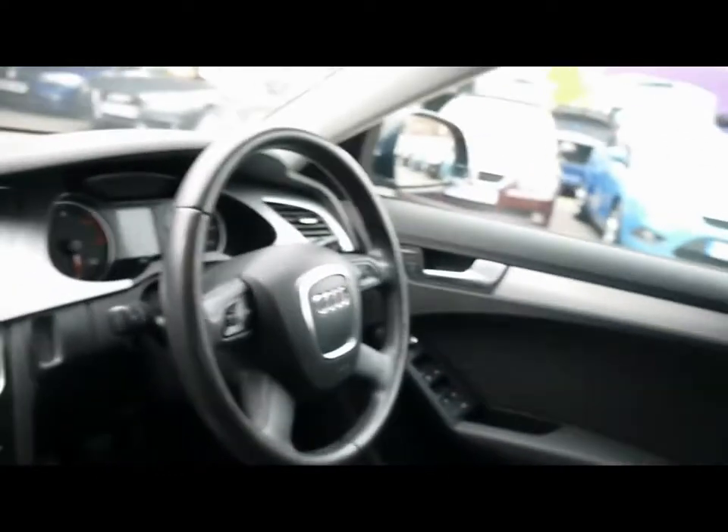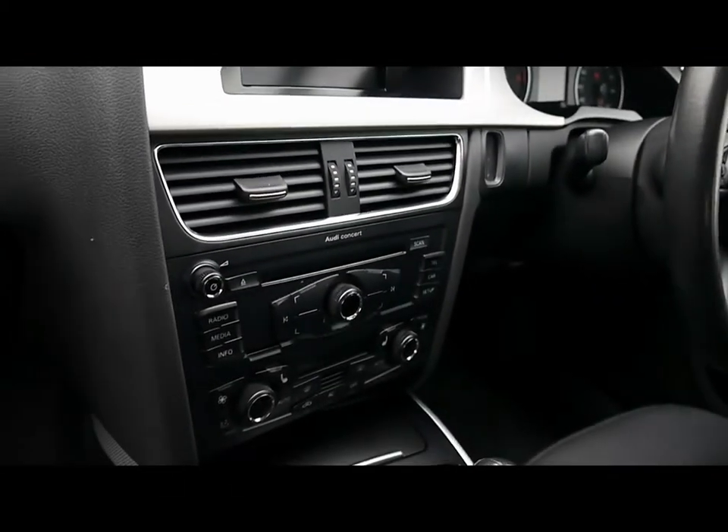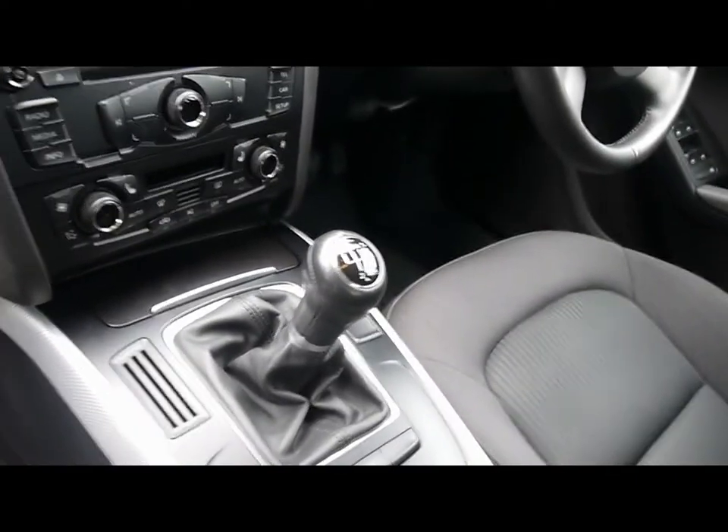Inside you have a full cloth interior, both front seats heated, which is quite handy for cold days like today. Multi-function steering wheel, nice heads up display, CD radio with auxiliary input and Bluetooth connectivity. Digital dual zone climate control and a six speed manual gearbox.